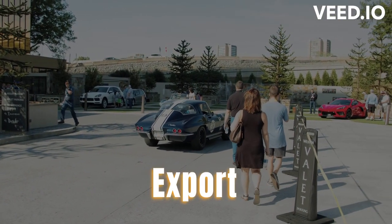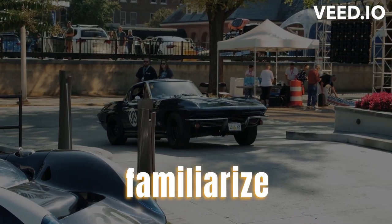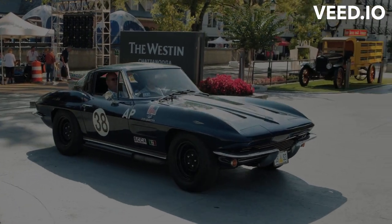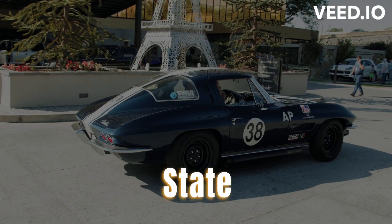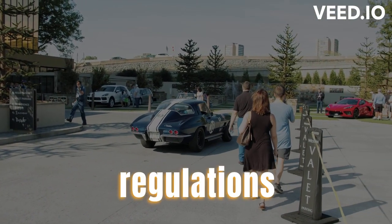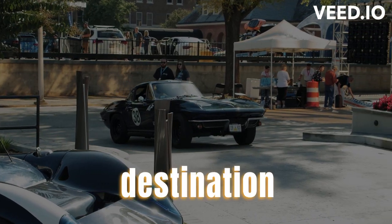Understanding import-export regulations: if shipping internationally, familiarize yourself with the import-export regulations of the destination country to avoid any legal issues. Ensuring compliance with state and local laws: be aware of any specific laws or regulations governing the transportation of classic cars in your departure and destination locations.